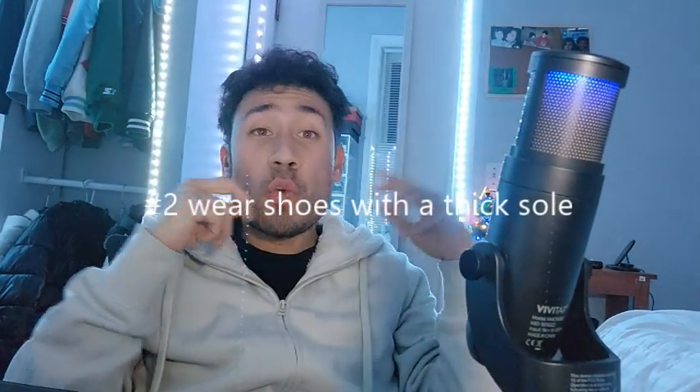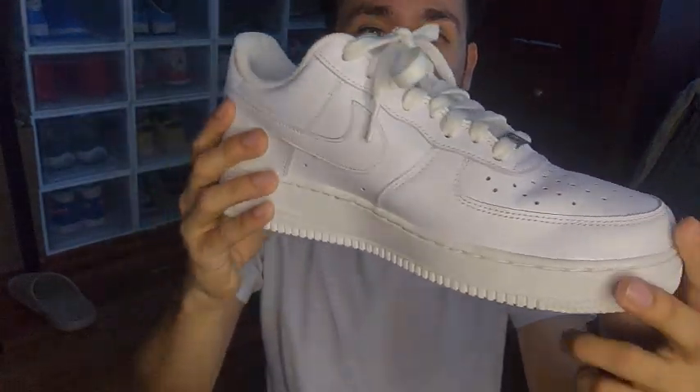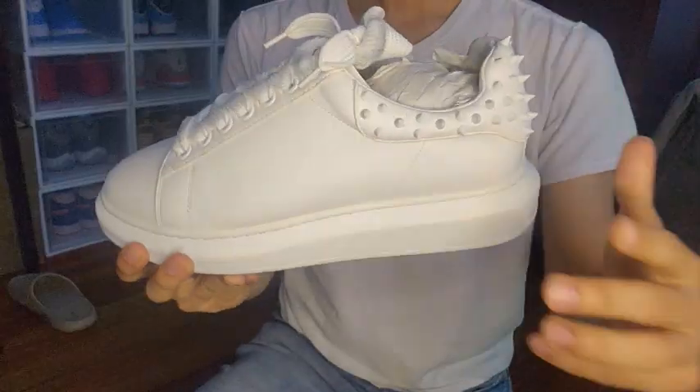Alright, number two: wear some shoes with a thick sole. Wearing shoes with a thick sole can give you some height. Boots can make you look a little bit taller. Some shoes I use to make myself look taller are the all-white Air Force Ones, the Frosting Whites by Steve Madden, and the Kohans, which I'm rocking right now.